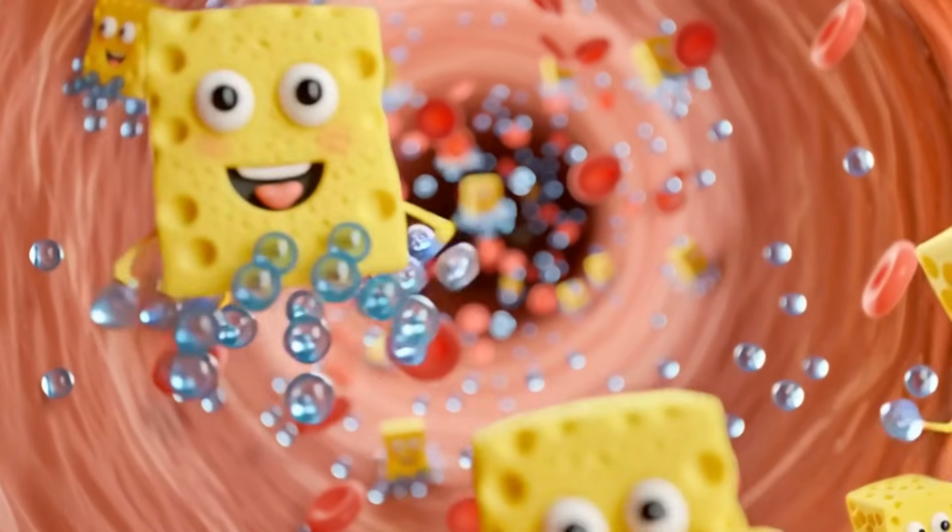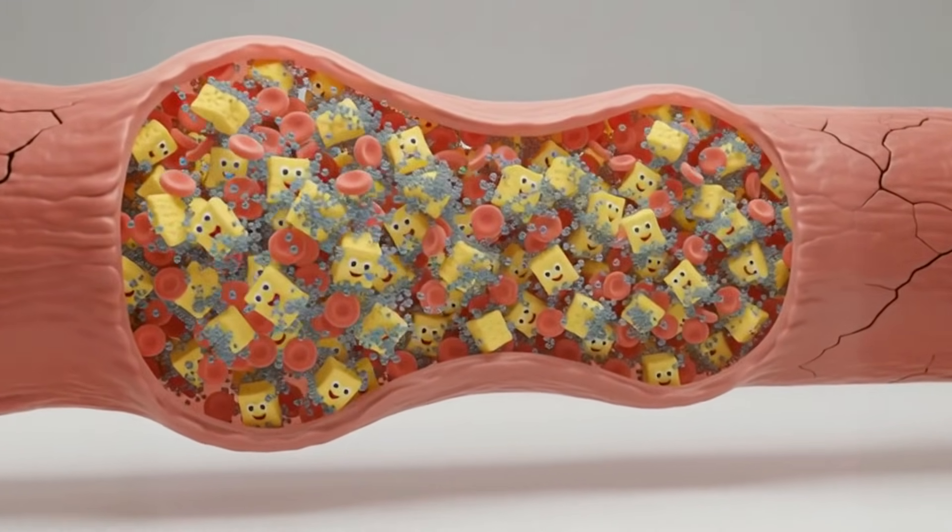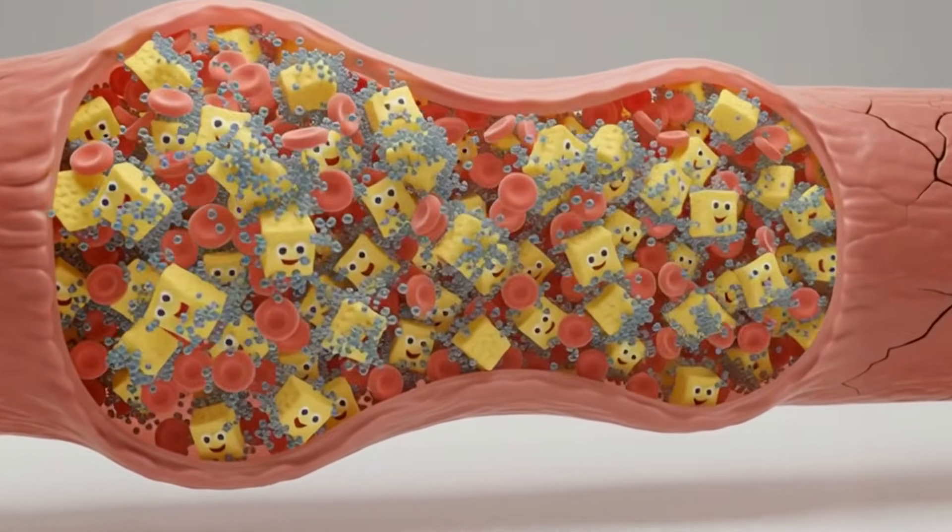They soak up and hold on to water. All that extra water increases the volume of blood in your vessels. It's like over-inflating a tire — it creates pressure.